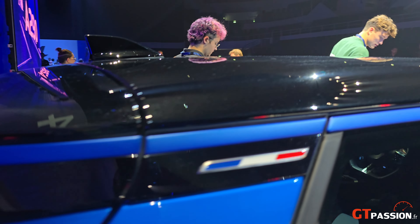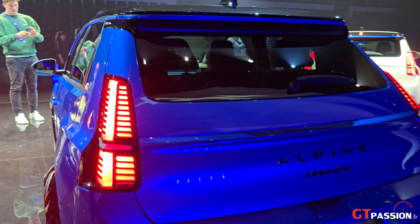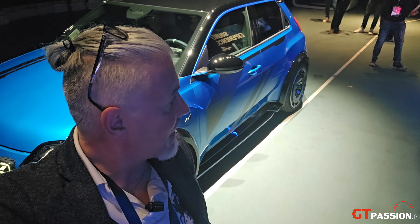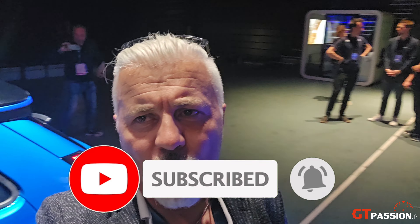Bicolore, superbe. J'espère que cette petite présentation de la nouvelle Alpine A290 vous aura plu. N'hésitez pas à vous abonner et à nous laisser des commentaires. On se dit à très bientôt pour un prochain essai sur GT Passion. Ciao.